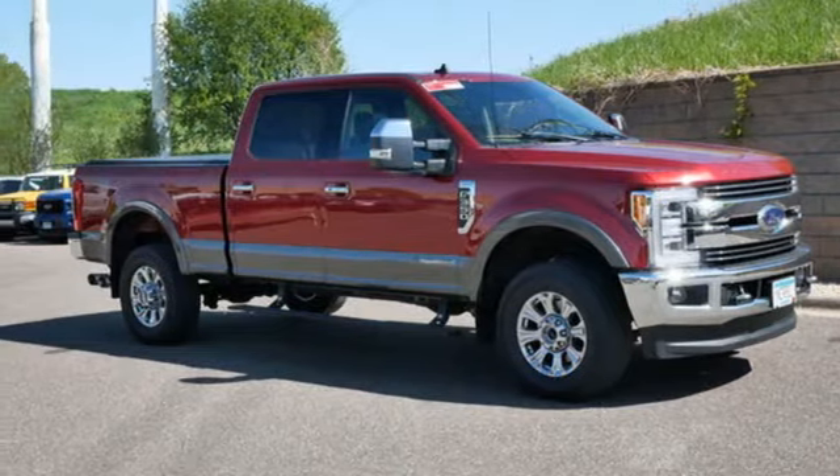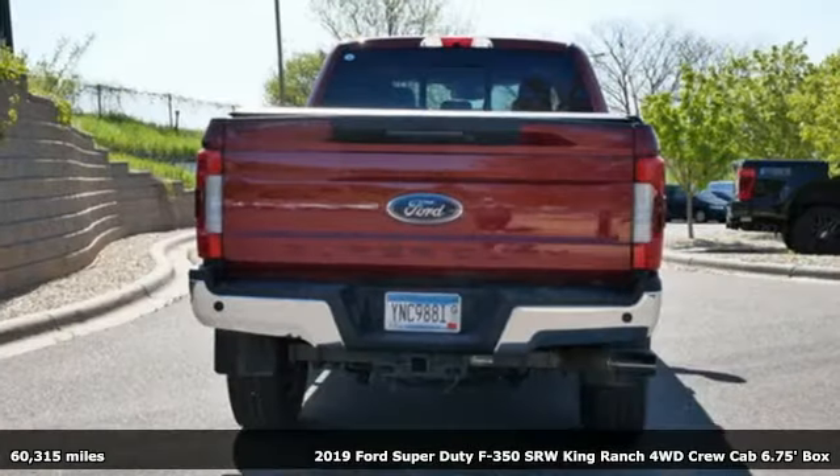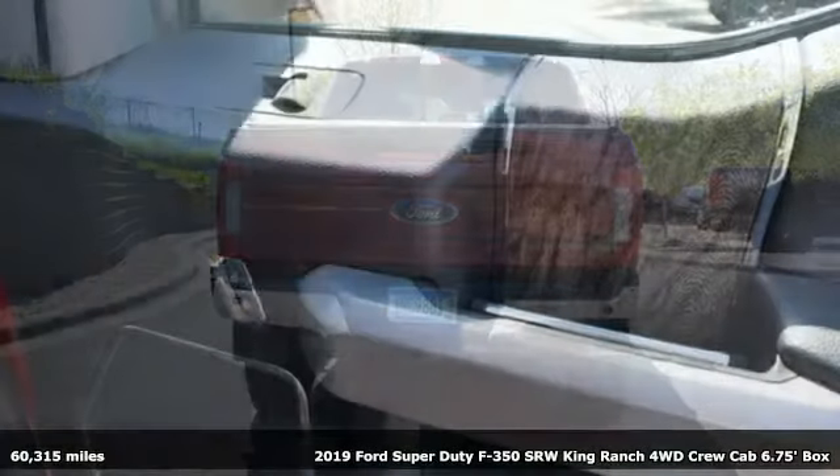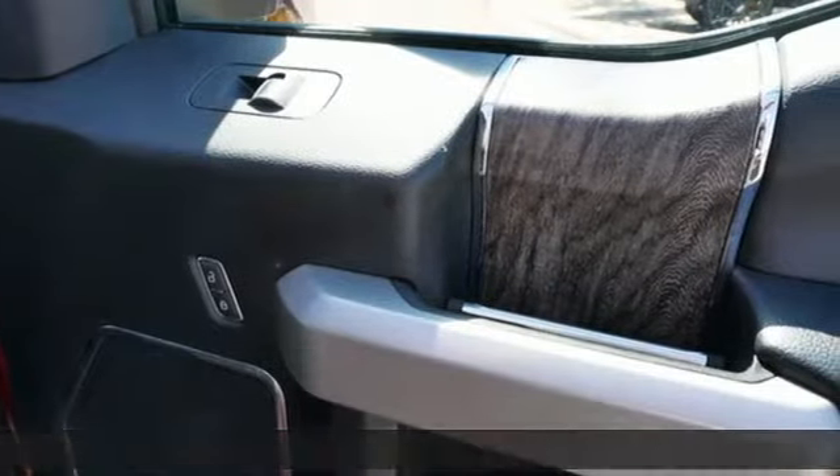It's a 2019 Ford Super Duty F-350 single rear wheel. Every generation has its Ford. This one's yours. And it comes with all the amenities you need.